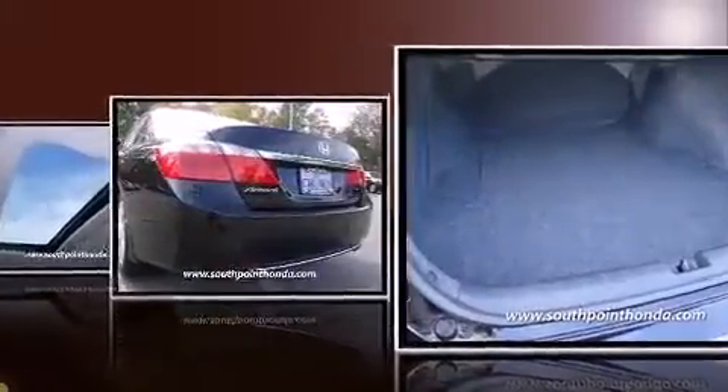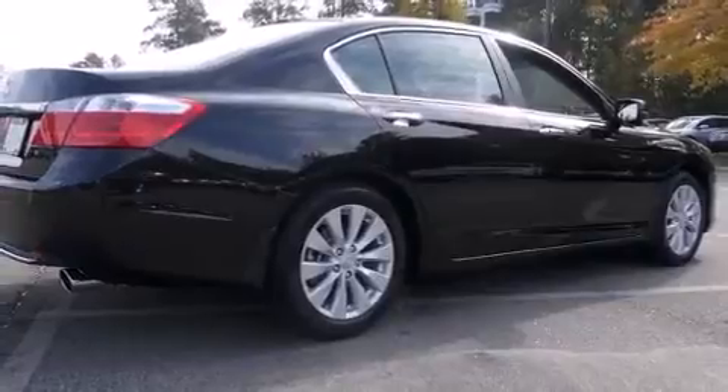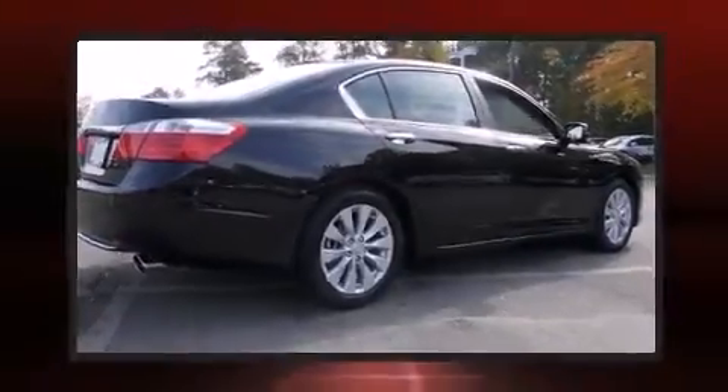Top features include power front seats, one-touch window functionality, a built-in garage door transmitter, heated seats, lane departure warning, and leather upholstery.